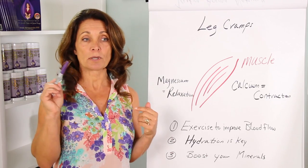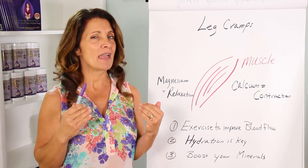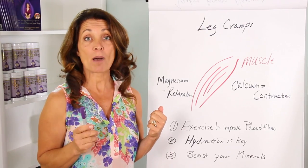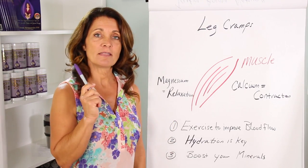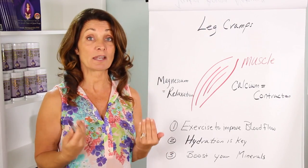Women who are premenstrual and during their menstrual cycles — during that low estrogen time — they have a lot more leg cramps. Menopausal women and pregnant women are also really prone to leg cramps. Why is that? Because the hormones, specifically estrogen, control blood flow.